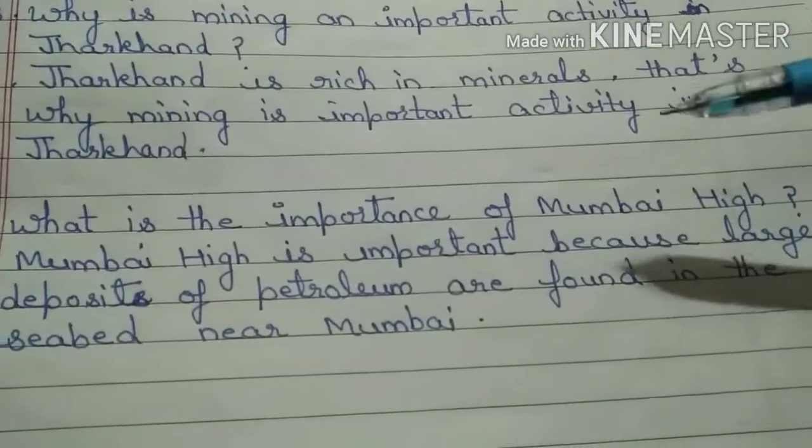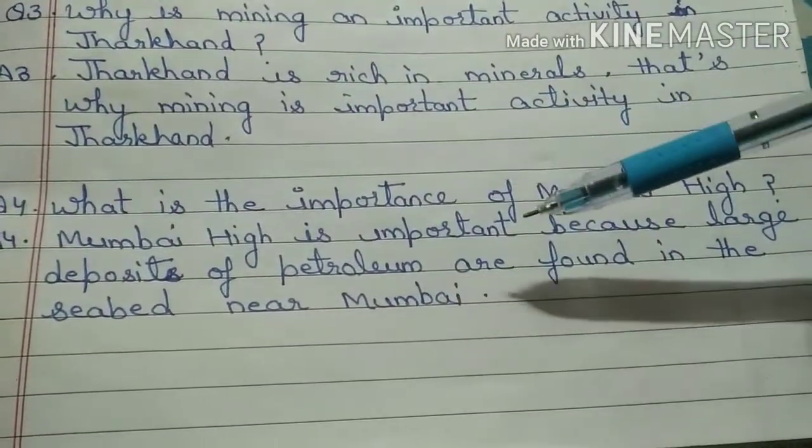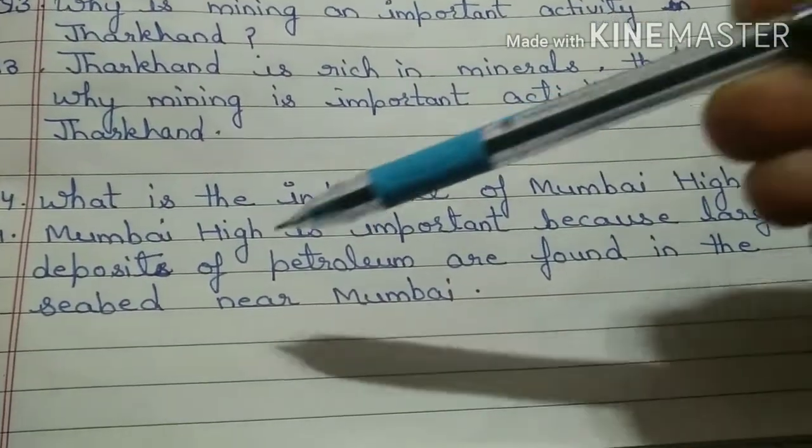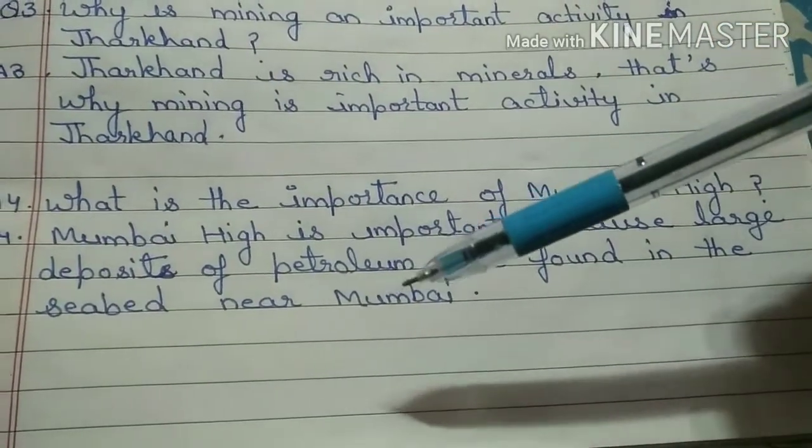What is the importance of Mumbai High? Mumbai High is important because large deposits of petroleum are found in the sea bed near Mumbai.